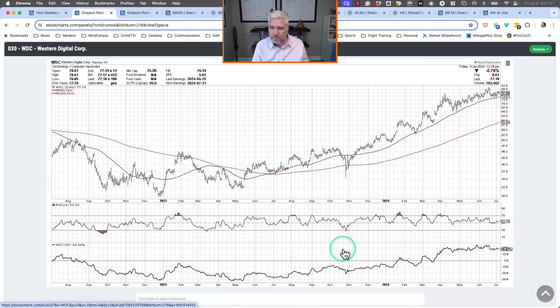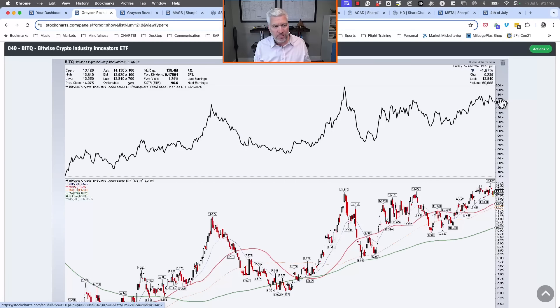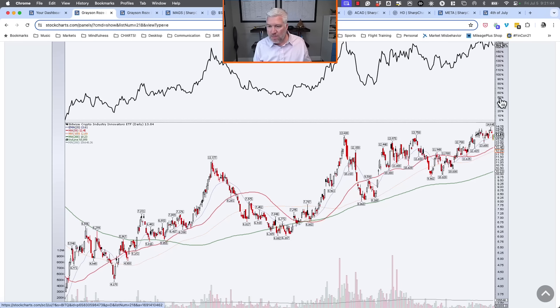Western Digital was a nice slow and steady uptrend pulling back to an ascending 50-day moving average, and that appears to be continuing. This is one where as long as the chart continues in the same pattern and direction — no change of character — it's still a decent chart that appears to be working pretty well.